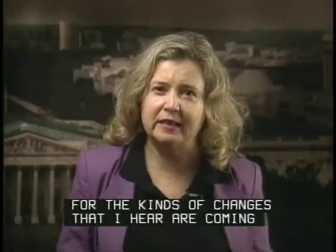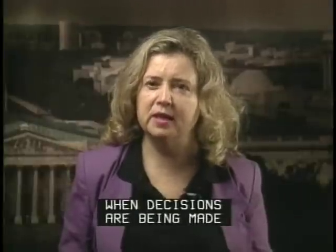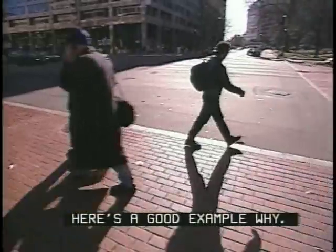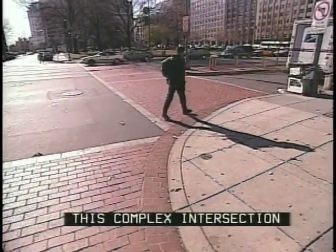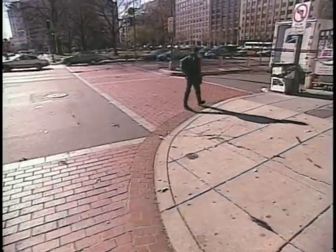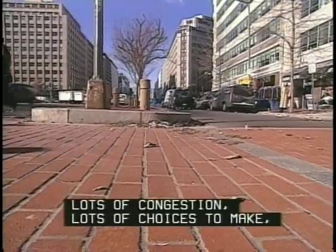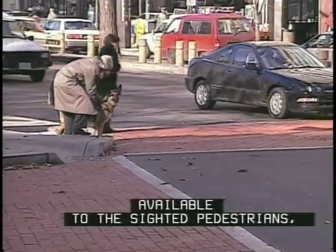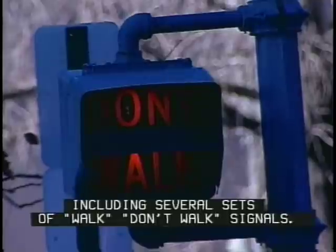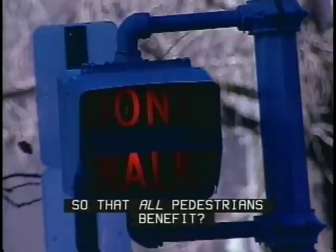Change is good — in fact, I have great hopes for the kinds of changes coming from the new intelligent transportation systems. But I want to make sure that my interests are included when decisions are made about the next generation of traffic management systems. Here's a good example: this complex intersection has a right-hand slip lane for northbound traffic, access roads on both sides, and a major metro station served by several bus routes. There's lots of congestion, lots of choices, and lots of information available to sighted pedestrians, including several sets of walk/don't-walk signals. The question is: why not pair visible and audible signs and signals so that all pedestrians benefit?